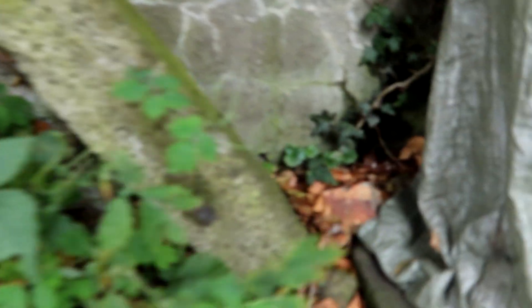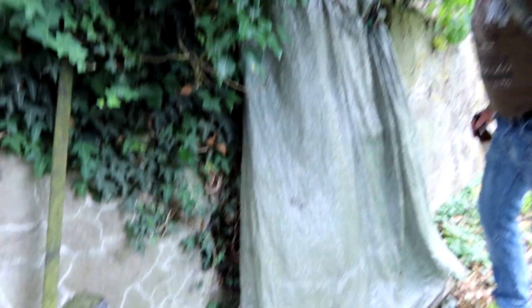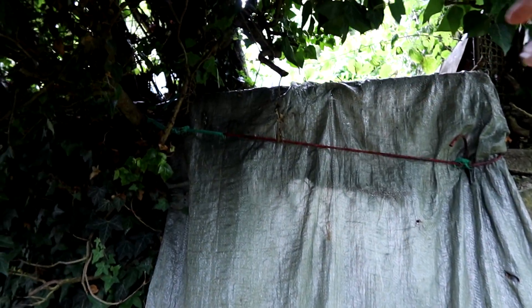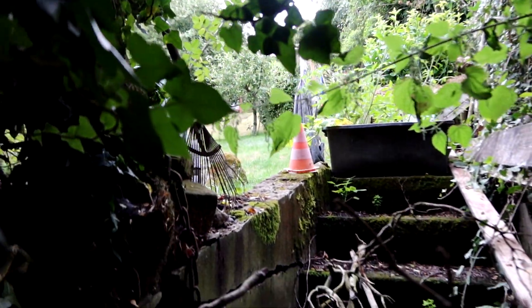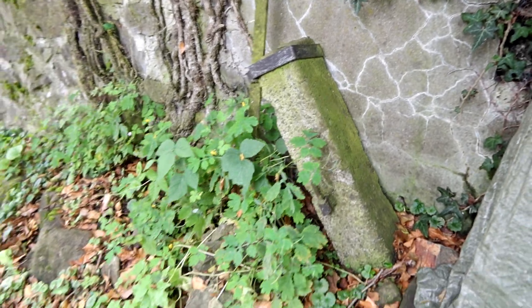Hier ist noch ein alter Stein mit einem Torbolzen dran. Da hing mal eine Tür dran. Hier gab es auch mal einen Eingang. Das ist vielleicht der Türpfosten – haben sie ihren Eingang damals zugesperrt. Wenn du besser mit der Kamera rankommst, siehst du, da sind auch Stufen. Stimmt – die Leute haben ihr Gärtchen gebaut. Und das haben sie damals hier mit abgesperrt. Ist dann kaputt gegangen.